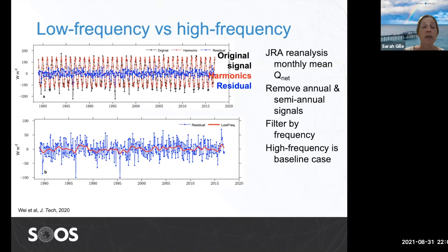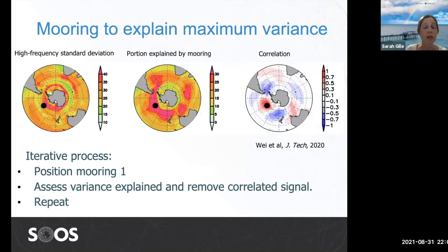To start, he pulled JRA reanalysis fields for air-sea fluxes, shown in the upper panel. You can see there's a really strong annual cycle, which we might assume is fairly predictable, so we subtract it out and look at the residual. The residual has a lot of high-frequency variability as well as some low-frequency signal. We take the high-frequency component as the baseline and ask what it takes to replicate it. We first find the single mooring location that explains the maximum possible variance — that turns out to be the black dot shown here. We can look at the standard deviation of the field, the portion of overall variability explained, and the correlation of the mooring site with everywhere else in the Southern Ocean.